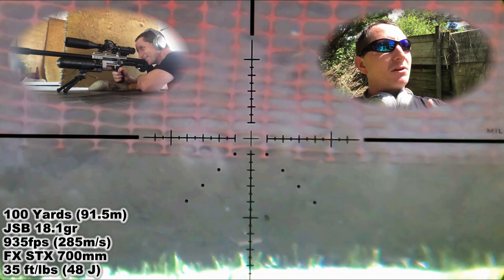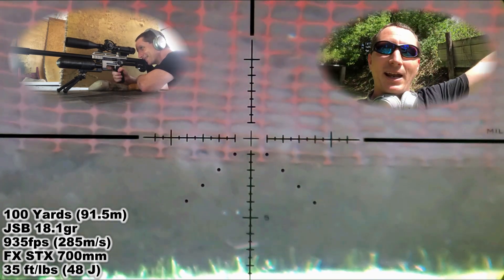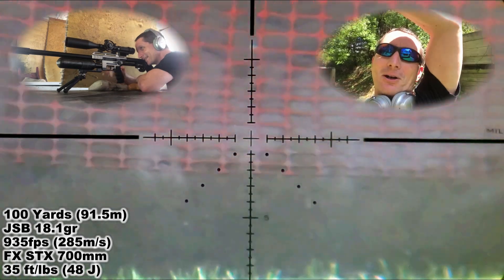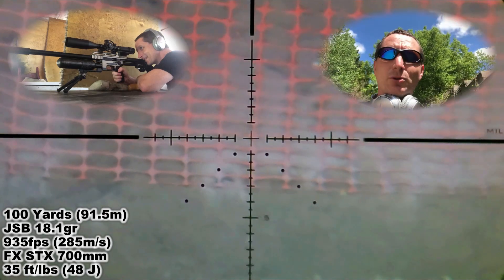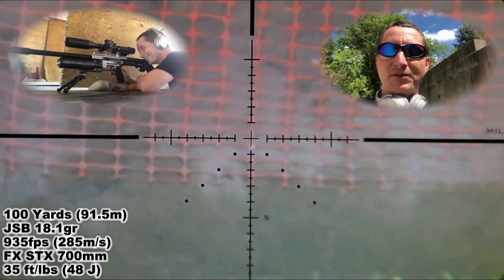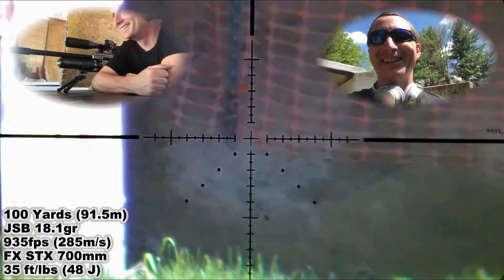I came over here to the 50-yard range, which seemingly is the range least used by everyone — handguns at 25, rifles at a hundred — and 50 usually is all mine. We're at 50 here and I'm just going to show you guys five or six five-shot groups across my target. Rethinking the 22 — alright, this is the future right now.